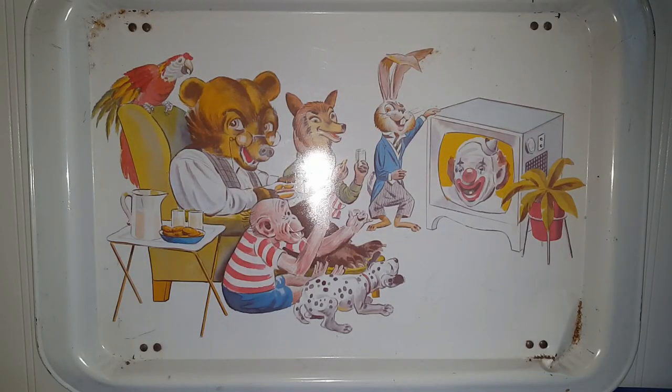To start the haul off, I thought you guys might like to see this really cool TV tray. Not exactly sure of the age, but it's definitely giving me 1960s vibes.